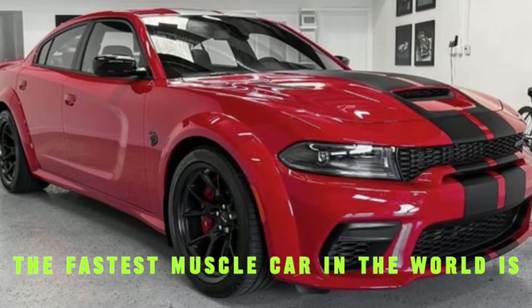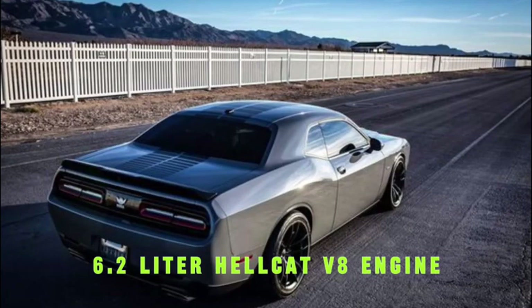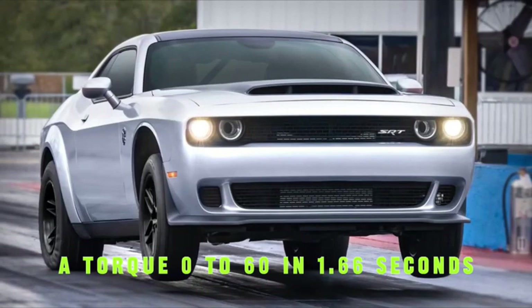And finally, the fastest muscle car in the world is the Dodge Challenger SRT Demon 170, with a top speed of 215 miles per hour. It features a 6.2-liter Hellcat V8 engine producing 1,025 horsepower and 945 pound-feet of torque. It goes 0 to 60 in just 1.66 seconds.